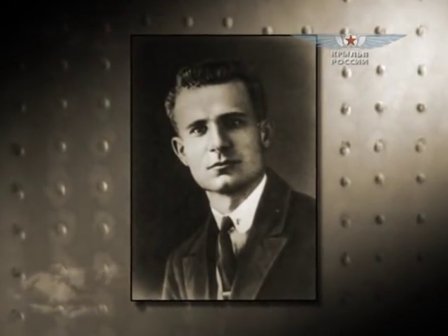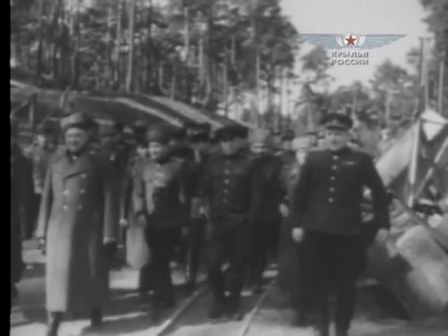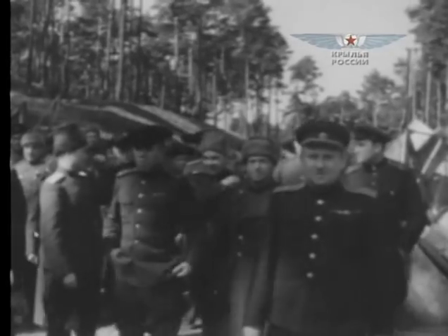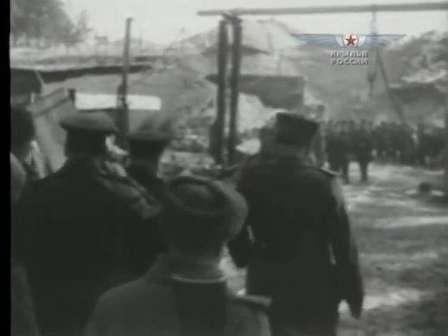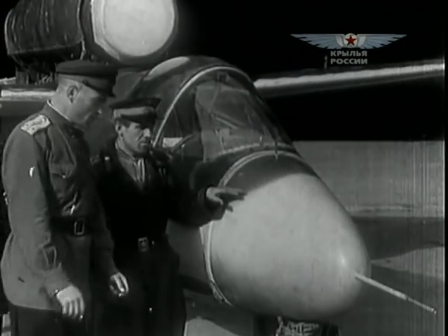Developments in the turbojet direction were conducted in 1937 by designer Arkhip Lyulka. However, the war that started soon did not allow pursuit of the project. Therefore, some of the trophies taken after the war from Germany by Russian specialists were very useful. Among other things, German jet aircraft turned up in the Soviet Union.